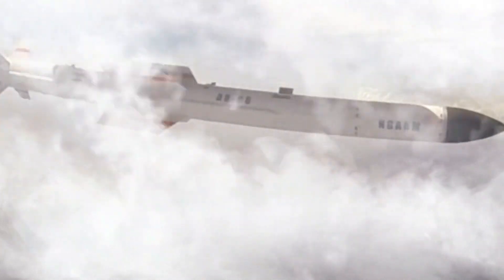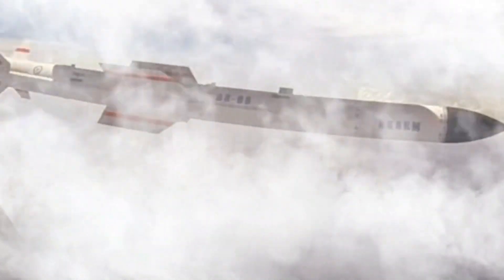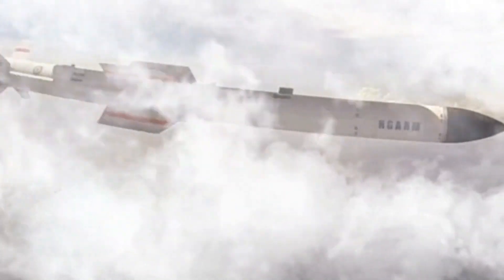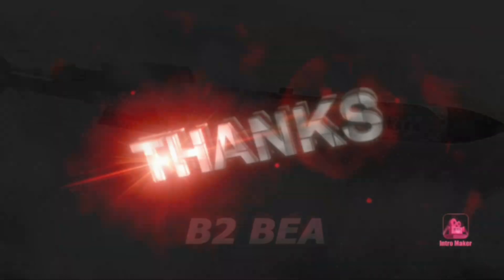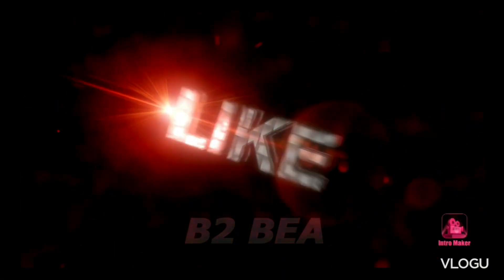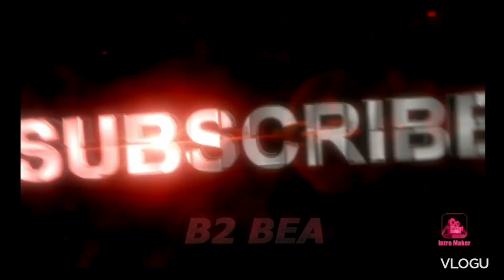Rudrum-2 anti-radiation: mid-course INS plus satellite navigation plus passive radar homing, terminal IIR homing. Accuracy: 5 meters. Launch platforms include MiG-29, Mirage 2000S, SEPECAT Jaguar, Su-30 MKI, HAL Tejas Mk.1A, HAL Tejas Mk.2, and AMCA.